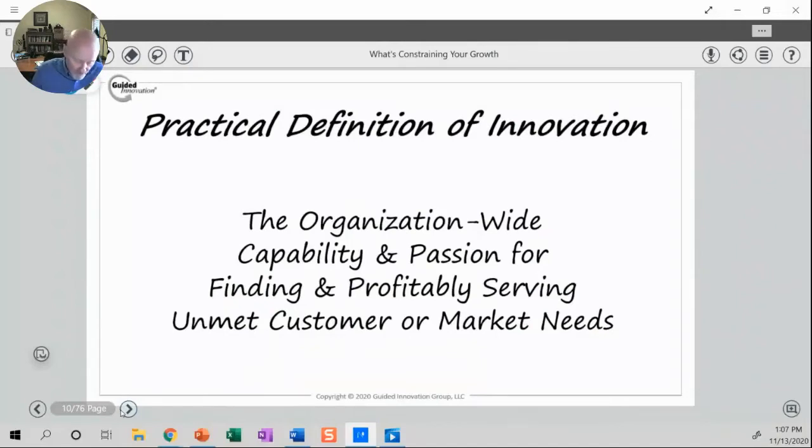From the perspective that we work from, it's really all about identifying — it's about the organization-wide capability and passion.